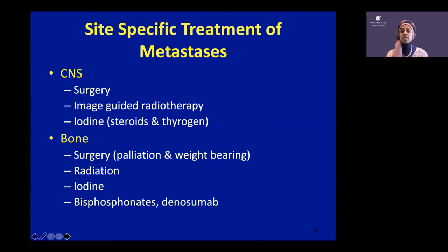For cancer that's spread outside the neck — called distant metastases — if it's in the CNS, you can do surgery, radiation, and iodine. If it's in weight-bearing bone, there's surgery, radiation including localized one-to-two-day treatment, and radioactive iodine if they're sensitive. There are also bone-modifying agents like bisphosphonates such as zoledronic acid, and denosumab — brand name Xgeva — which are drugs that help decrease spread in bone.